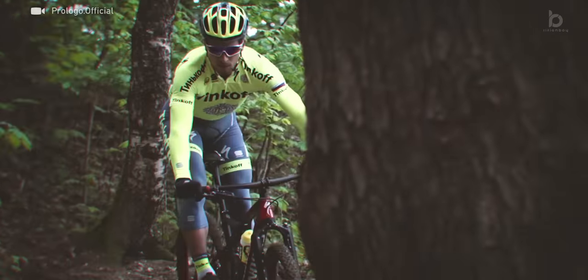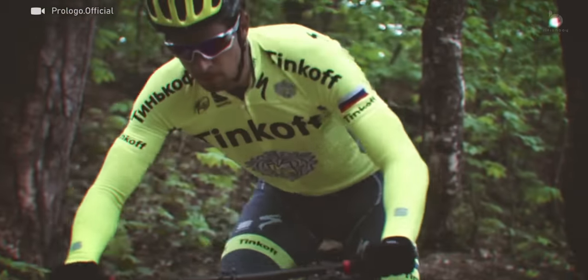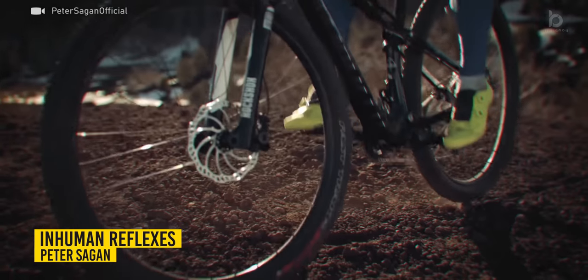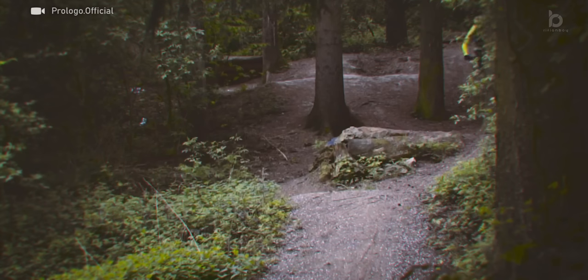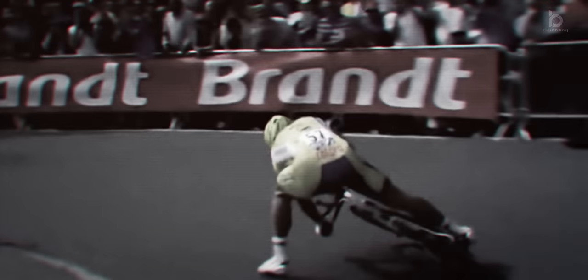Road cyclists are more known for their endurance capabilities and less for their bike handling skills. But there are exceptions. When a road cyclist comes from a different field like cyclocross or mountain biking, where he's required to constantly adjust to varying terrains, he usually brings with him a variety of skill sets — skills that make the difference at crucial moments.